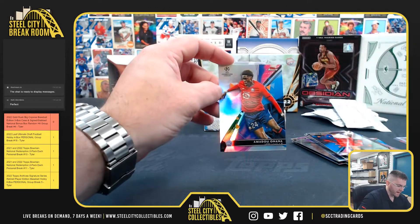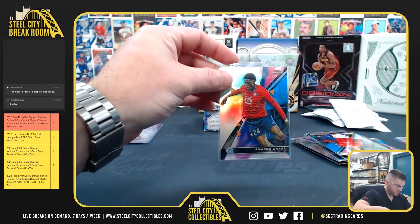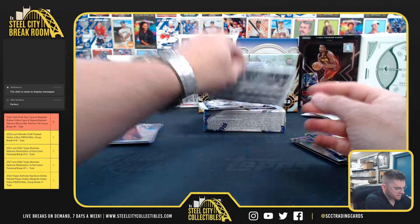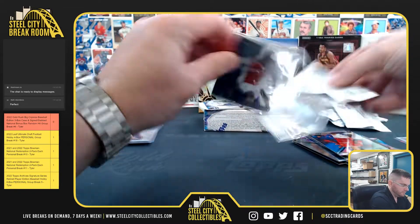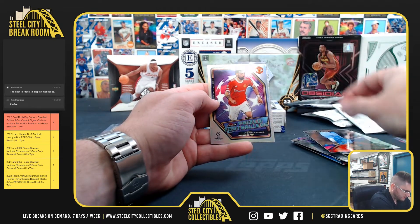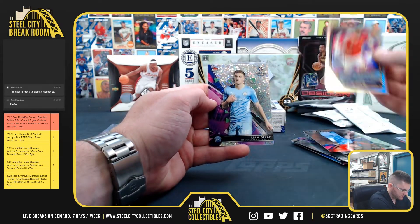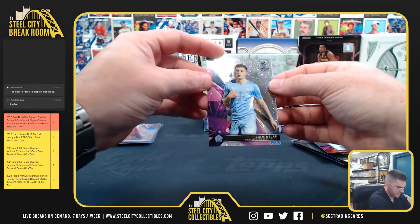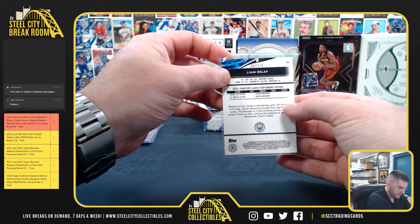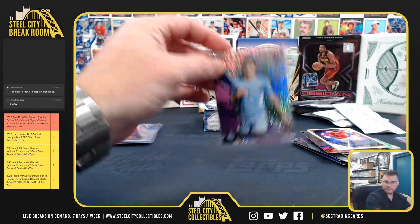We got a rookie refractor — Onana, Amadou Onana — the rookie refractor, and that is number seven of 175. Nice looking refractor.